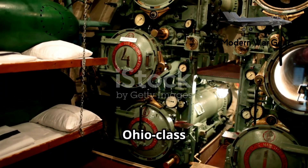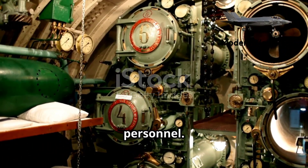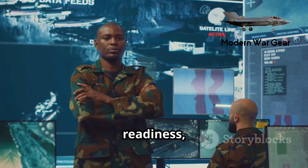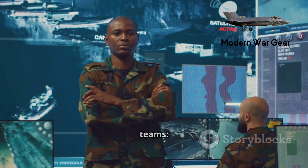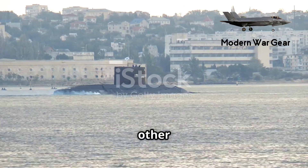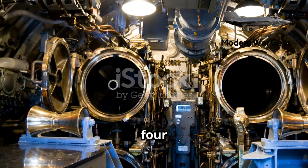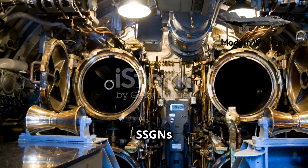The crew complement on Ohio-class submarines is about 155 personnel. To maximize operational readiness, the crews are divided into two teams — blue and gold. While one team is on patrol, the other rests and trains ashore, enabling these submarines to be deployed for over 65% of the year.